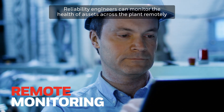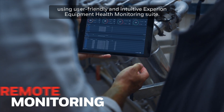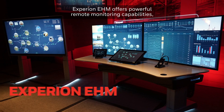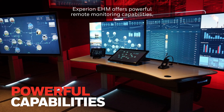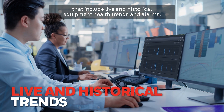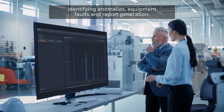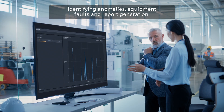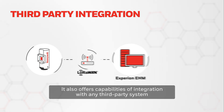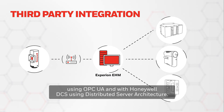Reliability engineers can monitor the health of assets across the plant remotely using the user-friendly and intuitive Experion Equipment Health Monitoring Suite. Experion EHM offers powerful remote monitoring capabilities that include live and historical equipment health, trends, alarms, and advanced visual features that can be utilized in identifying anomalies, equipment faults, and report generation. It also offers capabilities of integration with any third-party system using OPC UA and with Honeywell DCS using distributed server architecture.